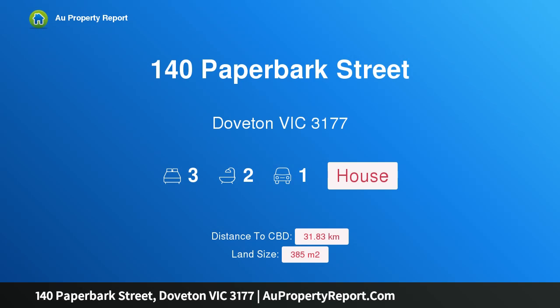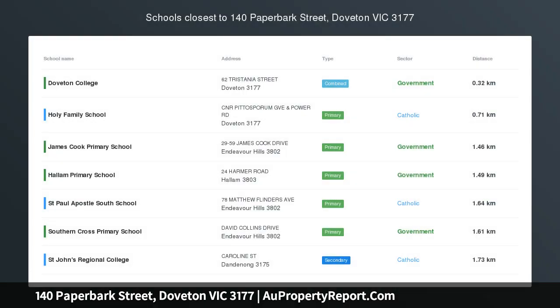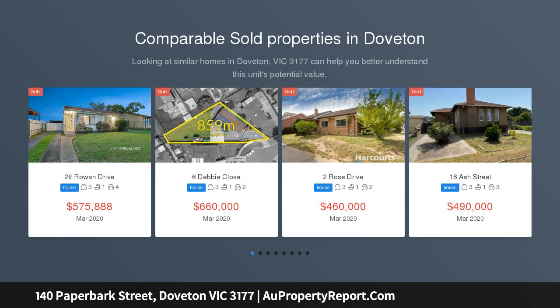Hi, I am glad to introduce property 140 Paperbuck Street, Dufton Victoria 3177 — pristinely presented, Pleasure Meets Parkside Leisure.